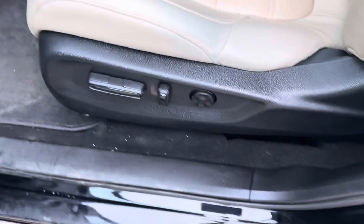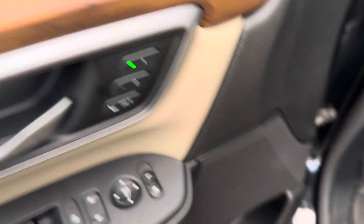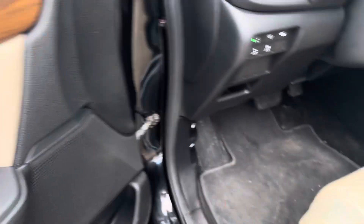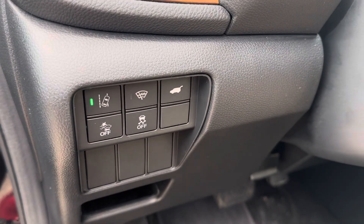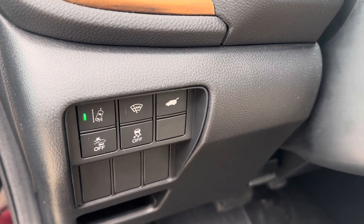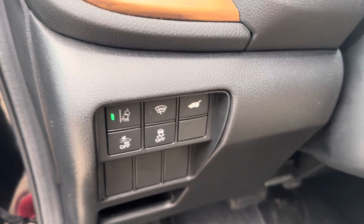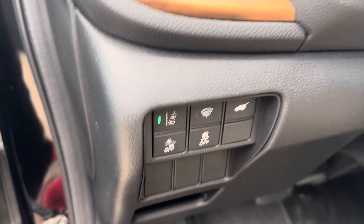You do have power adjustable seats with lumbar support and two memory seat settings, power windows, locks and mirrors with a window lock right here. Looking over here, you have your lane assist, your heated wiper park, your power lift gate, your forward collision avoidance, your rear cross traffic alert, and your traction control.